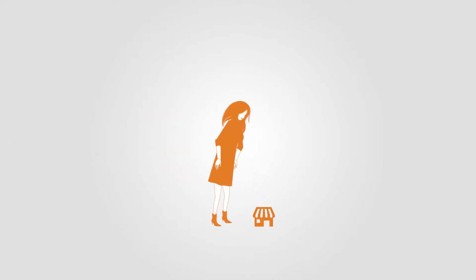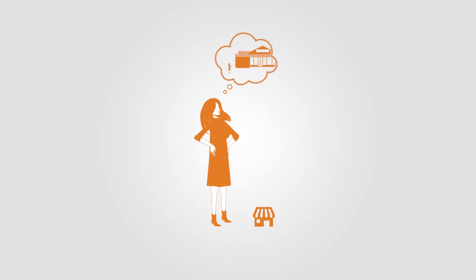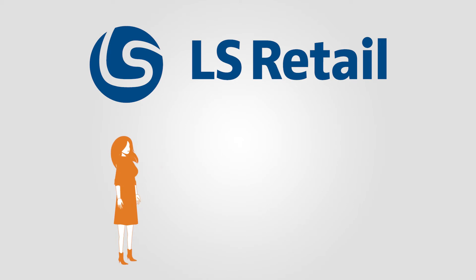So, you're a small business owner, or just opening your first outlet, and you have big expectations. Guess what? We have a perfect solution for you. But hang on, who are we? We are LS Retail.